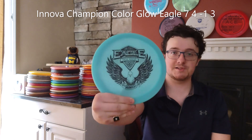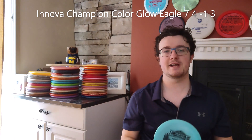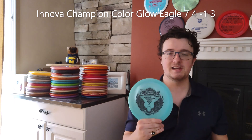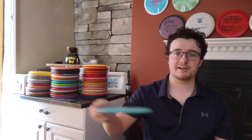Now onto the fairway drivers. We have to start out with this awesome Greg Barsby Tour Series Eagle. I'm sure you've seen Greg and Calvin throw these things a million times — they're awesome. Very nice and reliable disc. It's overstable, I can trust it on a forehand or a backhand, it's going to come back and fade if I put it on some anhyzer. It's a very dependable, awesome looking disc. Greg Barsby, world champion, great guy — love to support him.